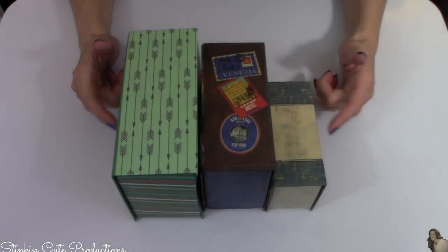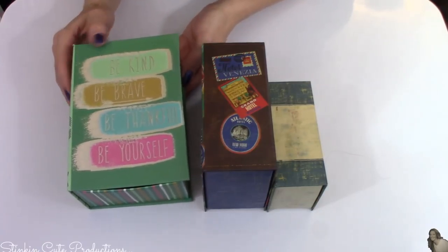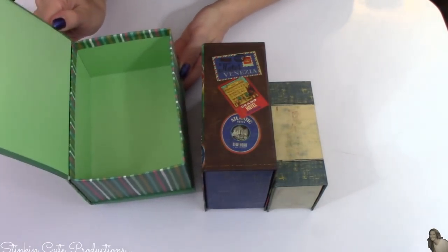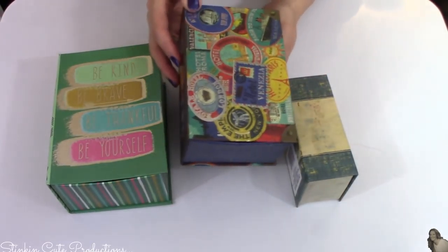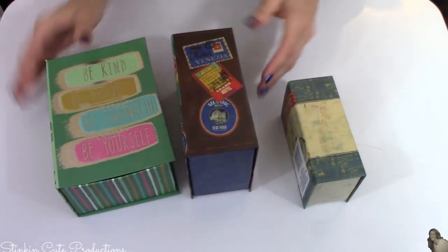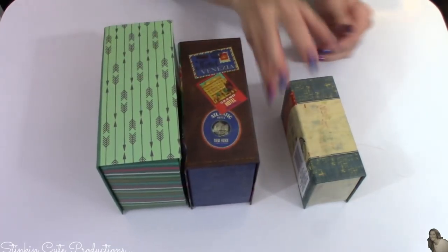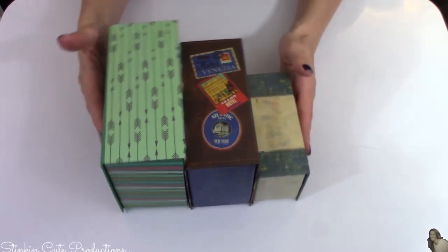These are an item I've never seen before. They are in the gift wrapping section and they are gift boxes that look like books. I picked up three different sizes that kind of coordinated together, and thought they would be fun on my bookshelf.